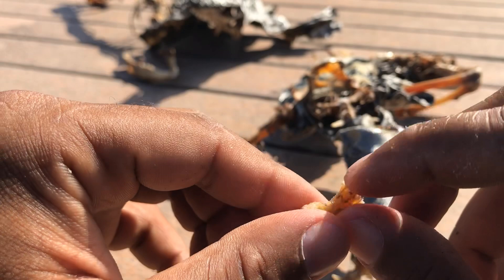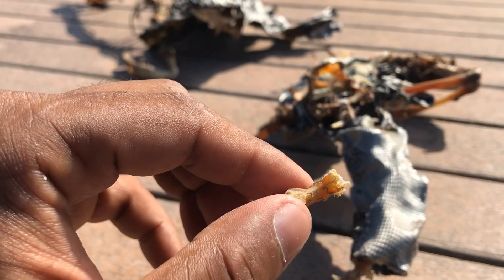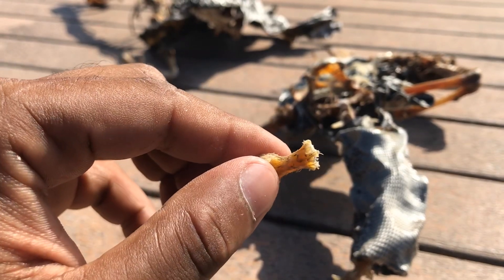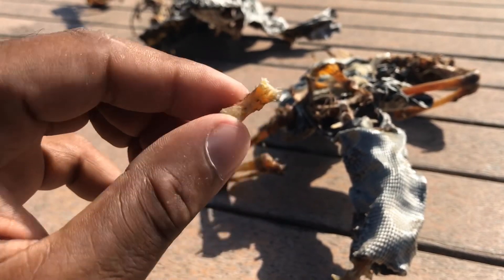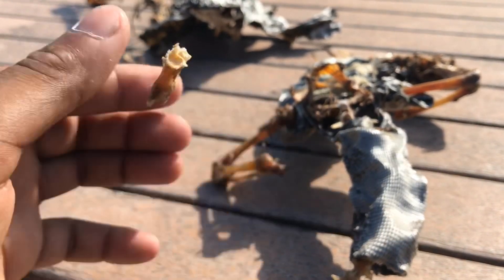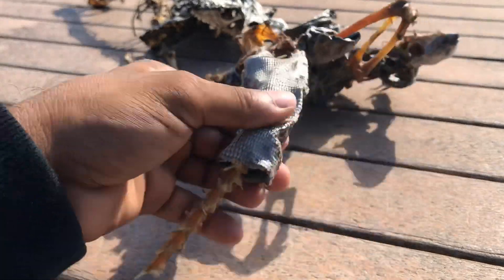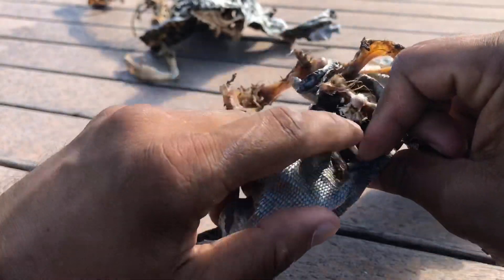Some of these iguanas can actually tell their tails to break — the iguana sends a message from his brain to his tail to release it. That's insane. I don't know how that even makes any sense, but it's mind-boggling. Let's go ahead and take a closer look at this tail.